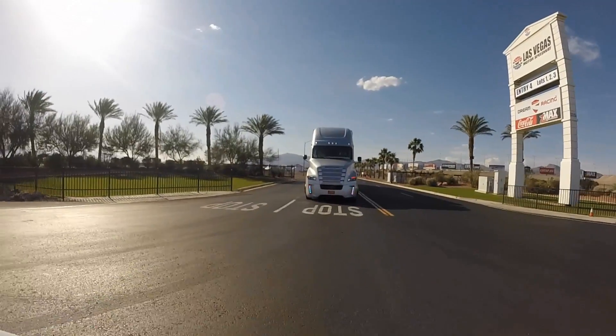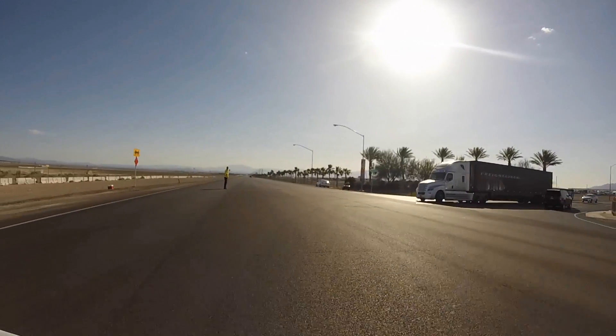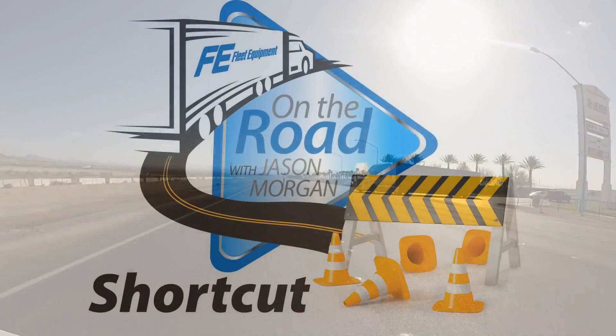So, hey Jason, are you sure you know where you're going? I think Dean's right. I don't recognize this at all. Nah, don't worry about it. This is a shortcut.